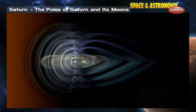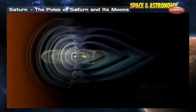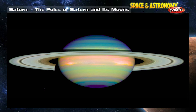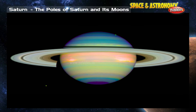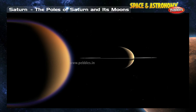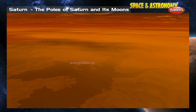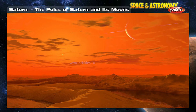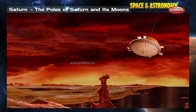On most planets, the magnetic field is not quite lined up straight with the planet's spin axis. Saturn is unusual in this way — its spin axis is almost perfectly aligned with its magnetic field; the two are only one degree apart. Titan is Saturn's largest moon and has frigid lakes of liquid natural gas at each of its poles. Astronomers have also spotted clouds near Titan's poles — maybe rain from those clouds fills up the polar lakes.